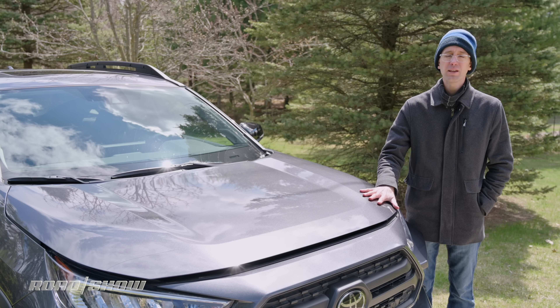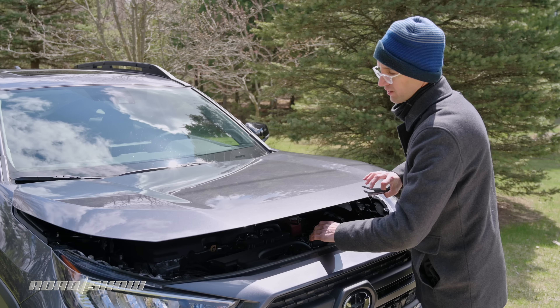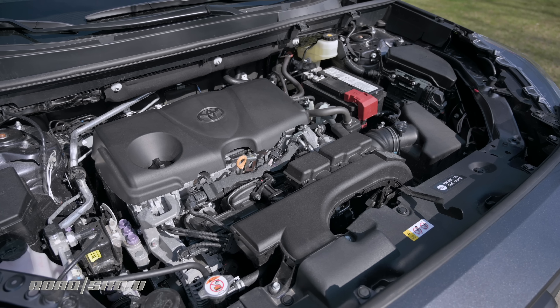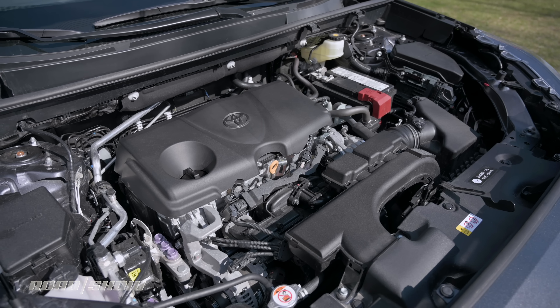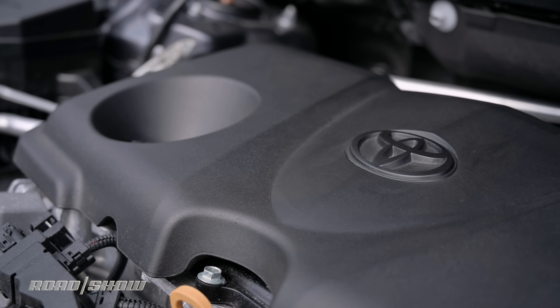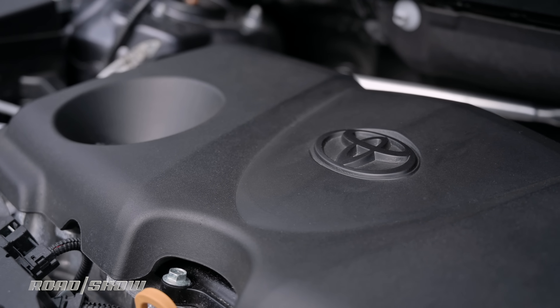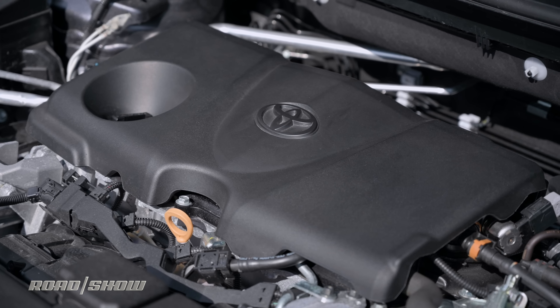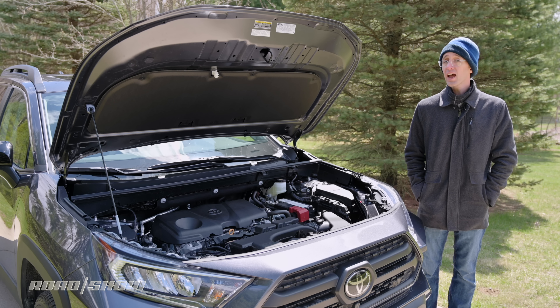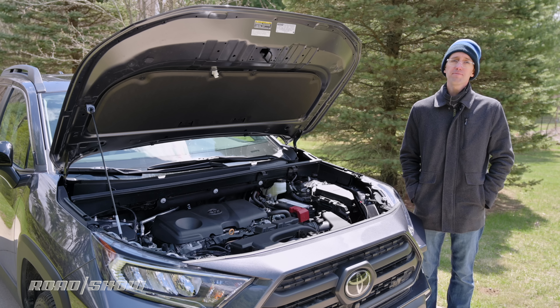The RAV4 is available with a super-efficient hybrid drivetrain, but that is not on the menu with the TRD Off-Road model. Instead you get a familiar 2.5-liter Dynamic Force four-cylinder engine making a respectable 203 horsepower and 184 pound-feet of torque, matched to an eight-speed automatic transmission that is both smooth and quick. Fuel economy is 25 mpg city and 32 highway, for a combined 27 mpg. Some might call this engine noisy, but I think it sounds pretty good — quite assertive especially at higher rpm.